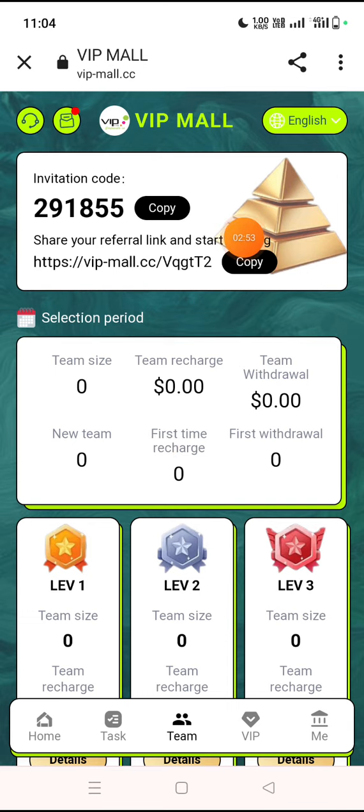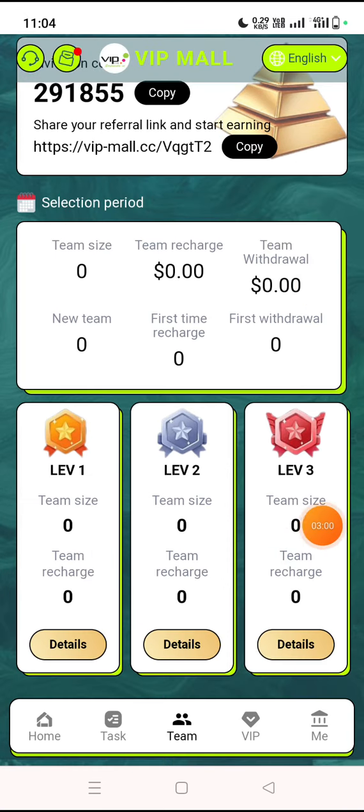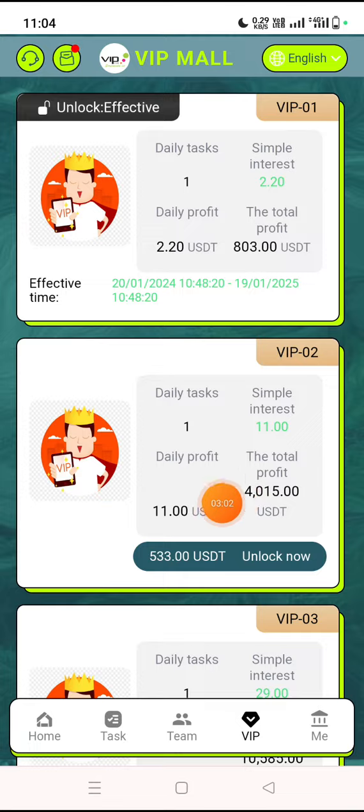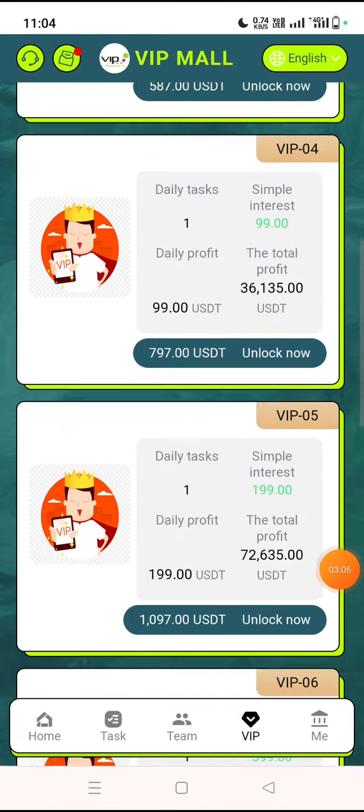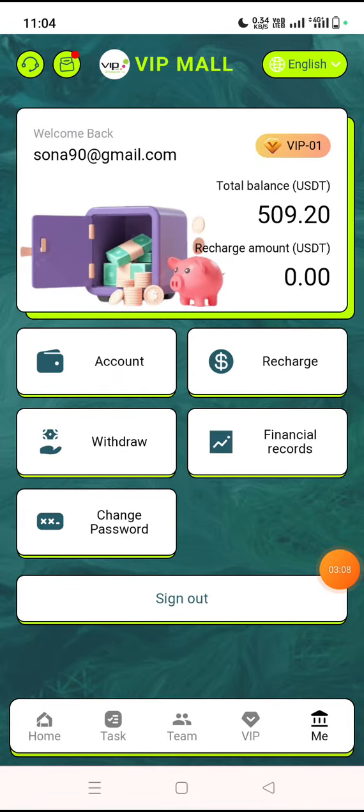This is the team option. You can share your invite link to social media. Here is your invite code for social media. VIP levels include level 1, level 2, level 3. VIP details are available — VIP 1 through VIP 10 — in the account section.